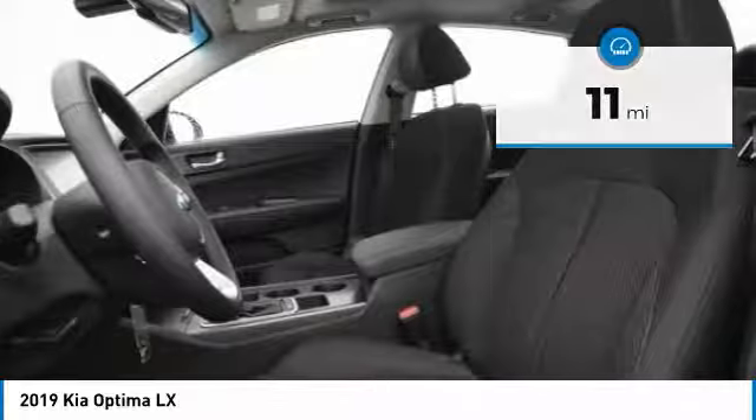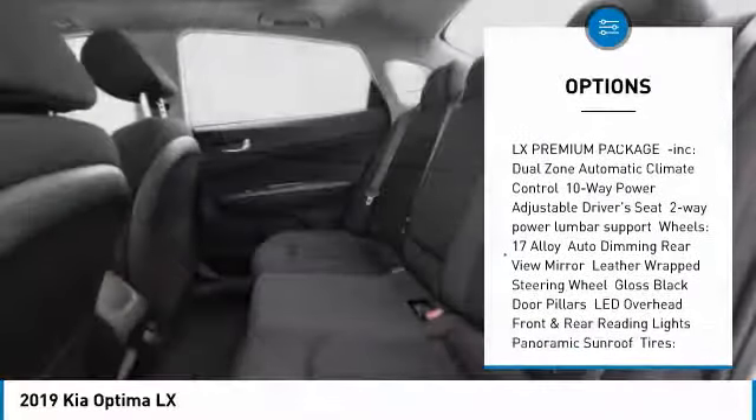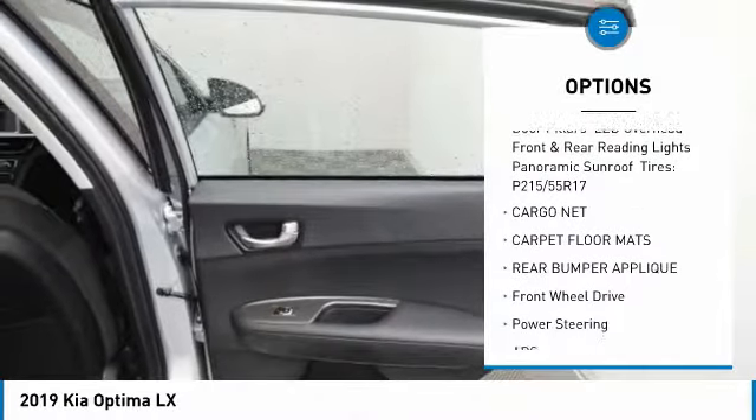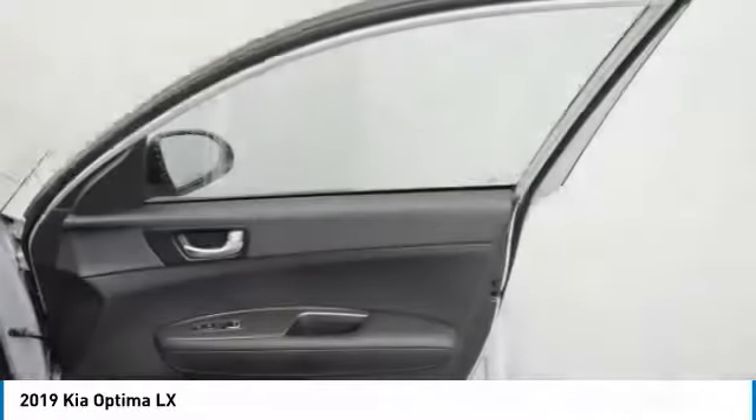Here are some of this vehicle's great options: lane departure warning, stability control, traction control, keyless entry, anti-lock braking system, backup camera, steering wheel audio controls, Bluetooth, power steering, driver airbag.